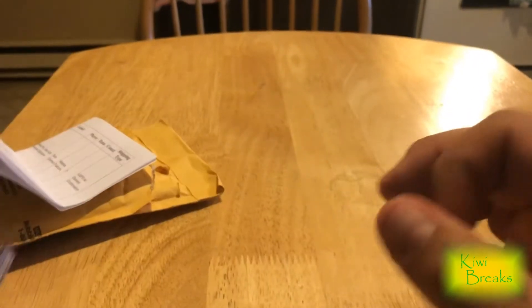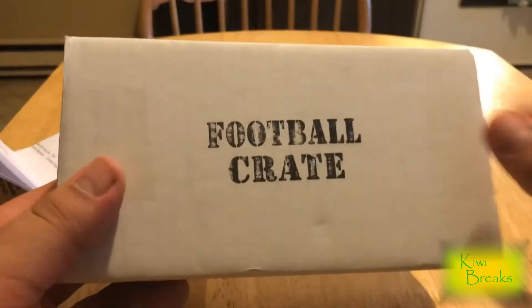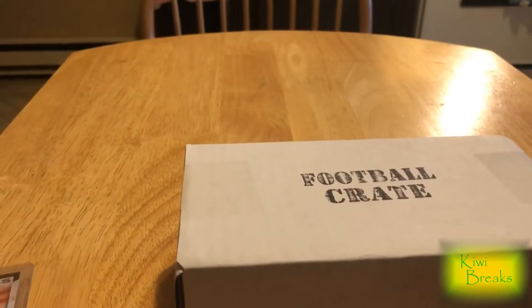Way better than you would do out of a box sometimes. Speaking of boxes, our next subscription box is here — after a long, long time off, the Football Crate is finally back. I've had the best hit I've ever had out of a subscription box come out of a Football Crate, so hopefully it brings back the mojo.